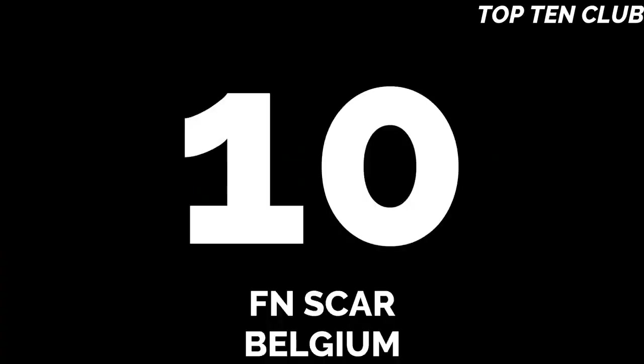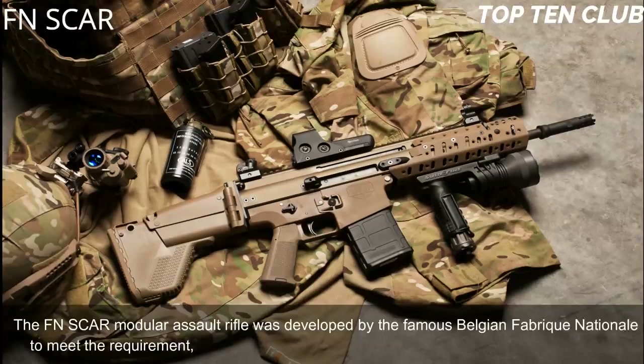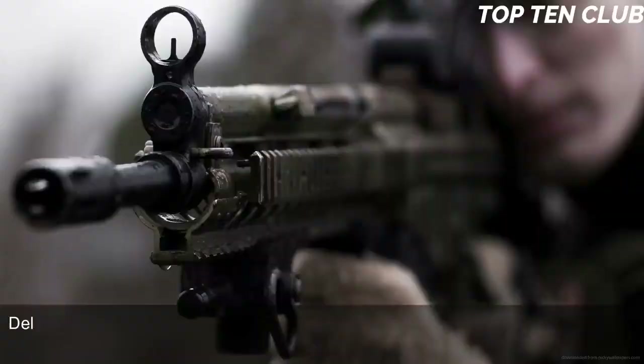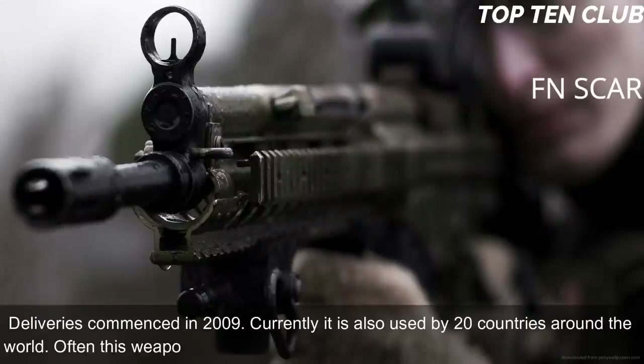Number 10: FN SCAR, Belgium. The FN SCAR modular assault rifle was developed by the famous Belgian Fabrique Nationale to meet the requirement issued by the US Special Operations Command (US SOCOM). The US Special Forces requested a new combat rifle available in different calibers. The FN SCAR has been adopted by US SOCOM; deliveries commenced in 2009. Currently it is also used by 20 countries around the world, often by Special Forces and elite law enforcement units.